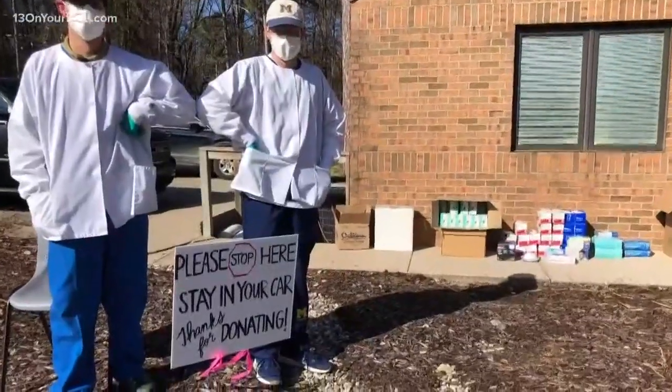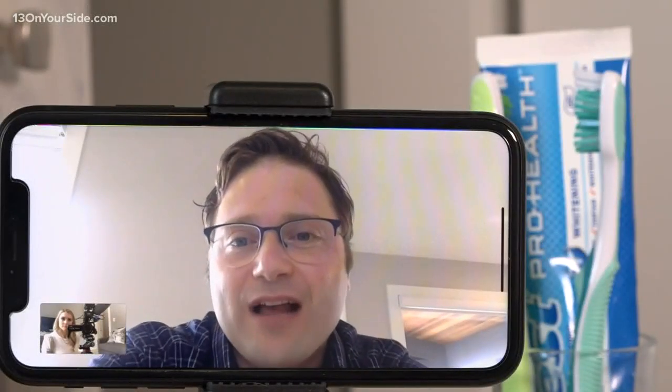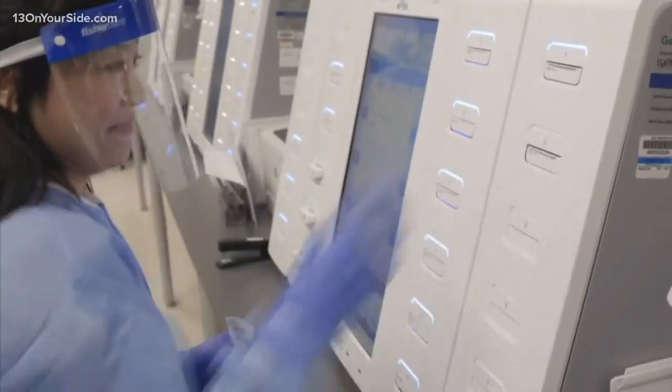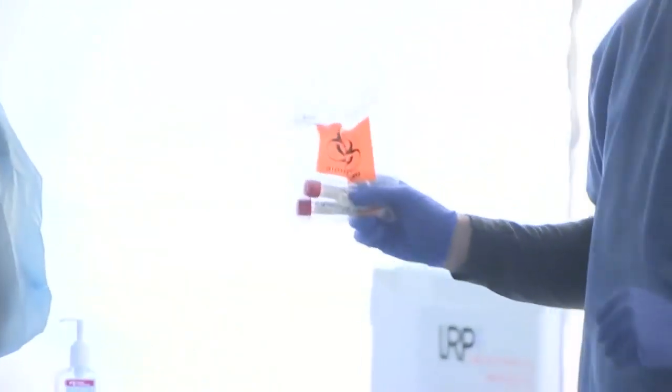Jessen said dentists can do even more to help at this time. Dental offices have 3D printers in them currently sitting on shelves not being used. He said he's talking with the CDC and waiting on plans to 3D print test kits and masks, and when that happens, they could be making hundreds a day.